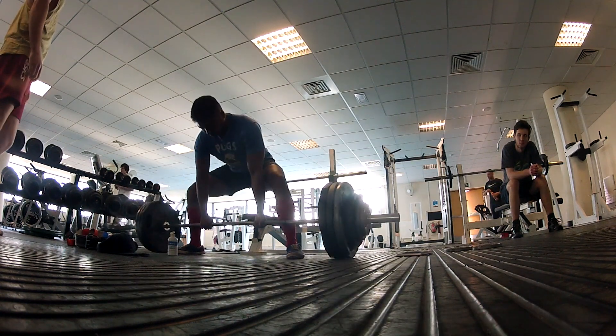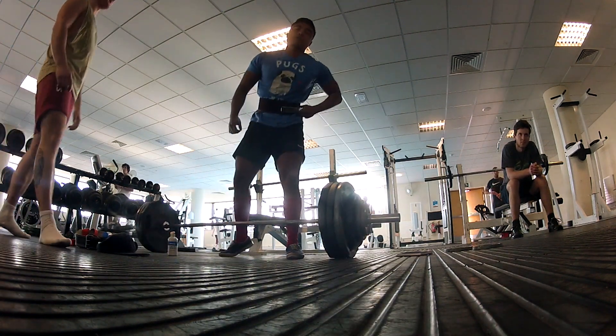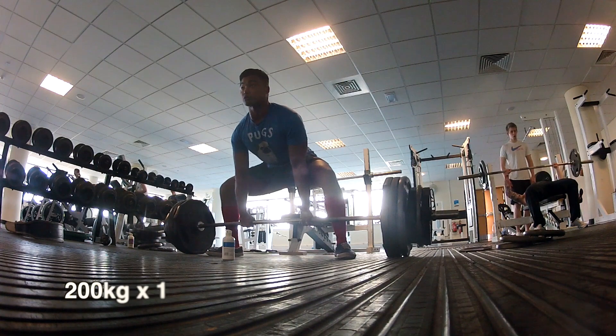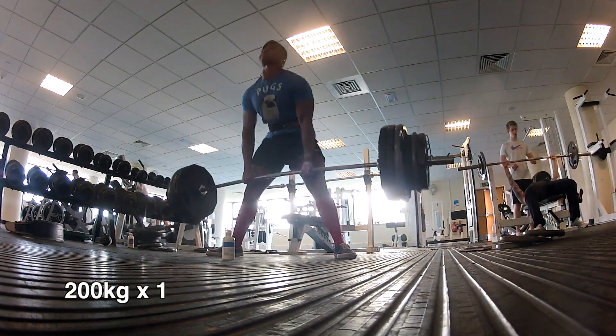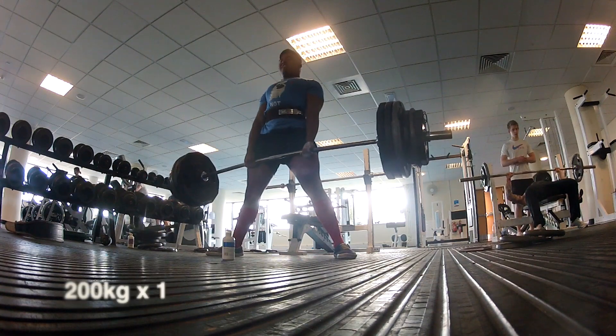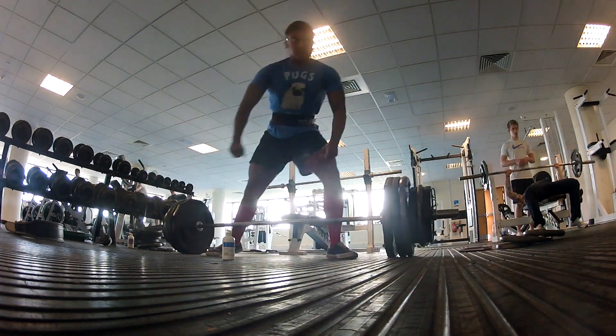For some reason I thought it'd be a good idea to work up to 200 kilograms today just for the one rep. It went up a little bit faster than previous attempts. I think I've got a real problem with my lockout — I need to work on that, maybe with some block pulls or something.